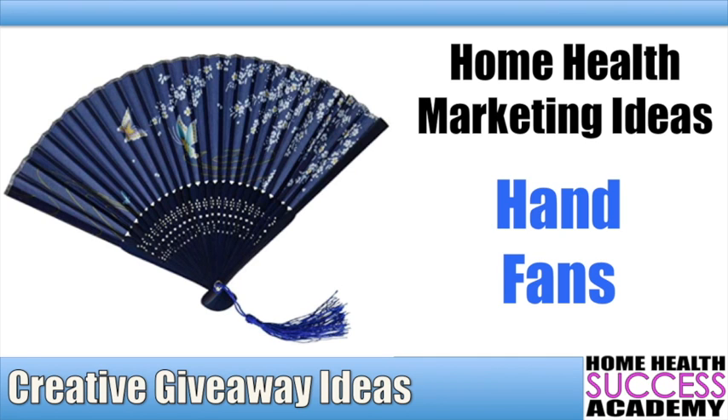If you have any more questions, stop by our website. If you want us to work with you and help your company grow, contact us. This is Michael with Home Health Success Academy. Our number is 630-340-8990. You can go to our website at homehealthsuccessacademy.com, or just keep watching more of our videos. And always know this: home health marketing is easy when you know what you're doing.